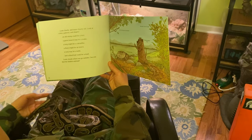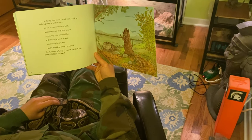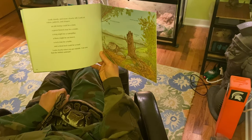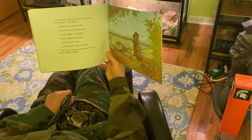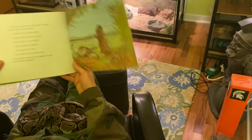Look closely and more closely still. Look at colors, patterns, and shapes. An old stump could be a bird. A green branch may be a snake. A twig might be a caterpillar. A thorn might be an insect. A rock might be a turtle. And a dead leaf could be a toad. Look closely when you go outside. Can you find the hidden animals?